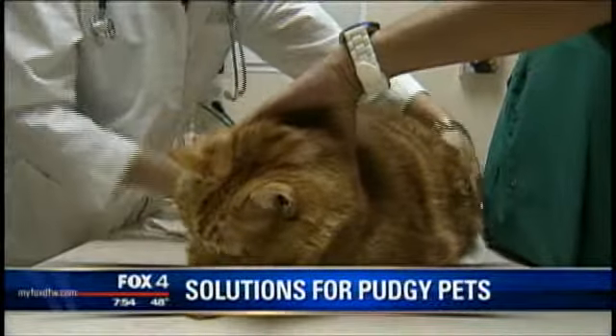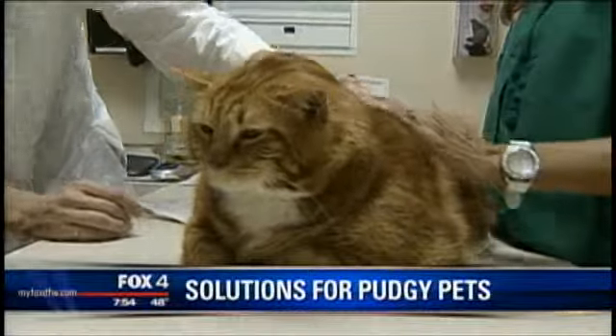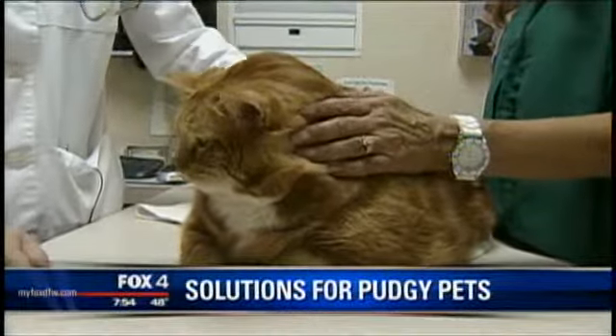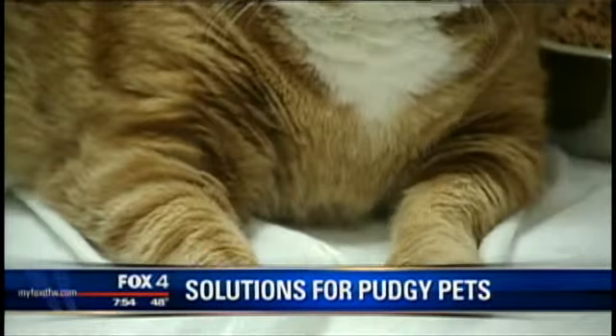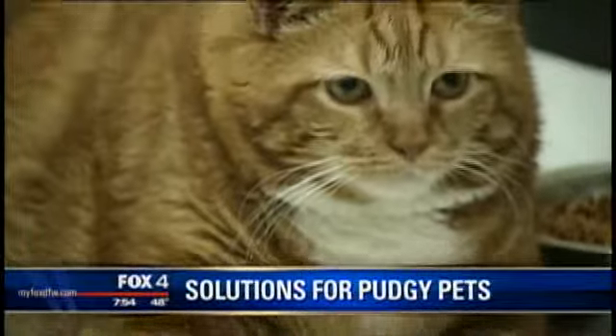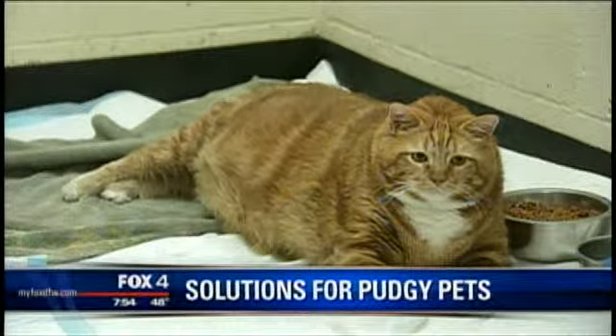Now, there's nobody you can look at with Skinny here and blame anybody, because we don't know who the previous owner was. He was picked up and dropped off at a shelter — brought into the Richardson Animal Shelter back in September with the history that he was found in someone's backyard. So we can only speculate what happened and how he ended up getting to this size.